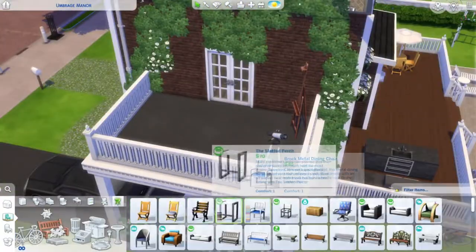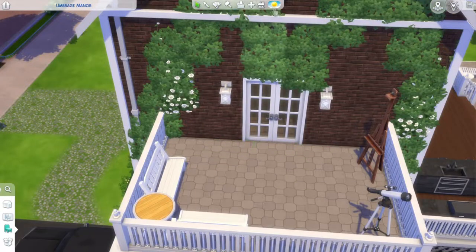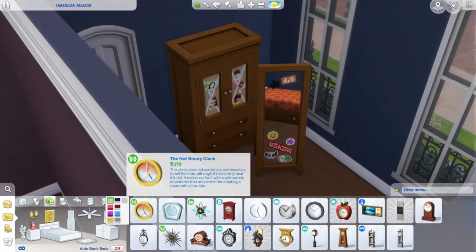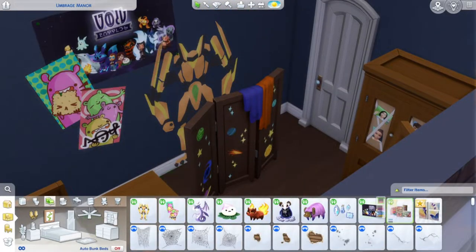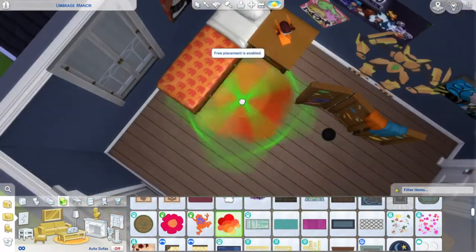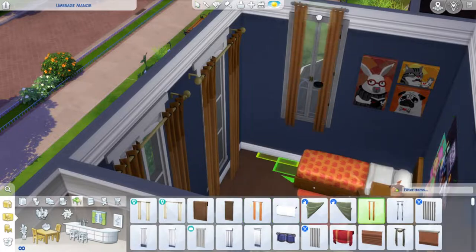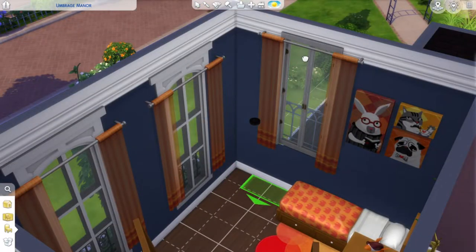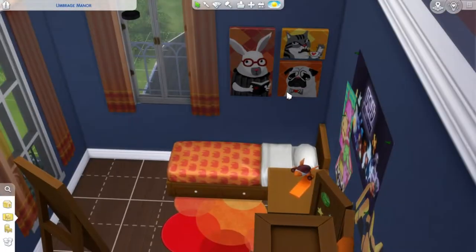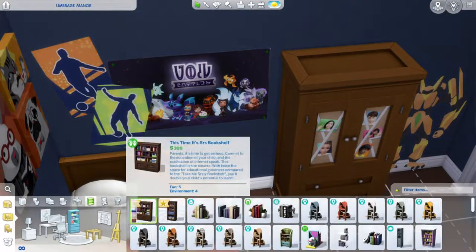Something I think I'll struggle with is community lots. Eventually I'll get to the Get Famous world, which has a really ugly museum in the center, and I don't know whether to remodel it or build from scratch. I've attempted a modern museum before and struggled — it wasn't cute. Libraries are easier, but cafes and museums are going to be tough since I'm more comfortable building suburban homes.